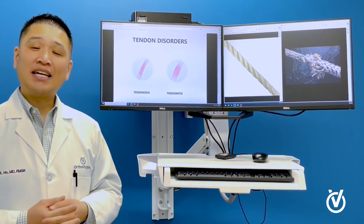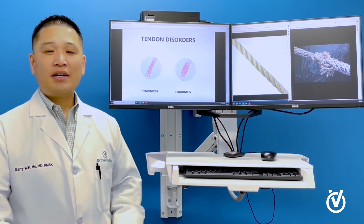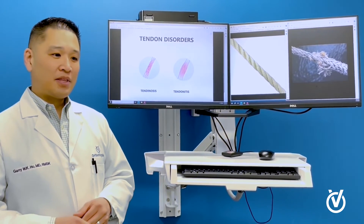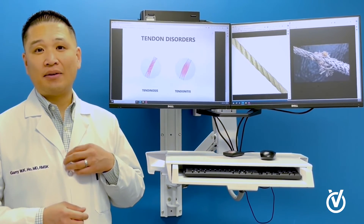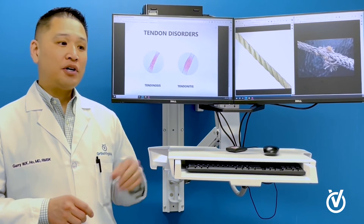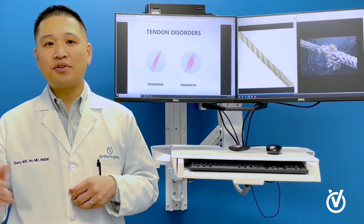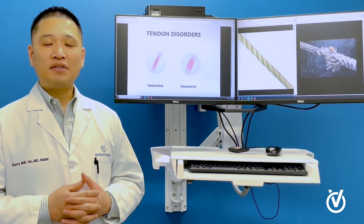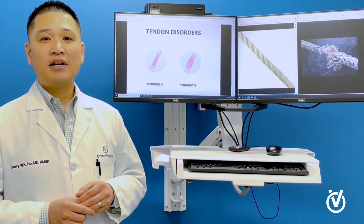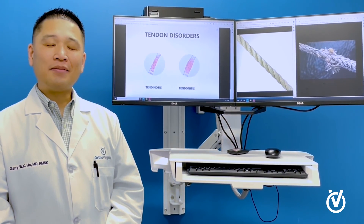So that's the difference between tendinosis and tendinitis. If you think you have tendon problems or tendon pain, come see us at OrthoVirginia. We work as a multi-specialty team with some of the best non-operative sports medicine physicians out there, as well as world-class surgeons, to create a customized treatment plan for you. We have specialized rehab protocols and physical therapy for tendon problems, surgeries, injections, and even more advanced procedures like platelet-rich plasma. If you have any further questions, look us up at OrthoVirginia — we're happy to help.